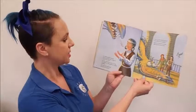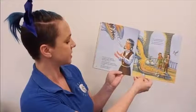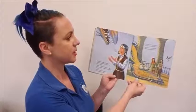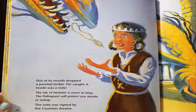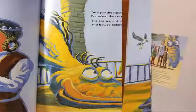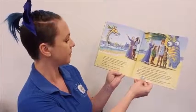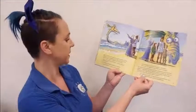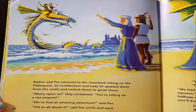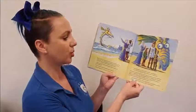Out of its mouth dropped a jeweled locket. Purr caught it. Inside was a note: The Isle of Imiter is yours to keep. The palimpsest will protect you awake or asleep. The note was signed by the Countess Arena. Are you the palimpsest? Purr asked the creature. The sea serpent snorted and bowed before her. Radius and Purr returned to the mainland riding on the palimpsest. Circumference and Lady Di spotted them from the castle and rushed down to greet them. Mercy upon us, they exclaimed — you're riding on a sea serpent! We've had an amazing adventure, said Purr. We unlocked the secret of the castle, said Radius. Purr is now the rightful owner of Isle of Imiter.